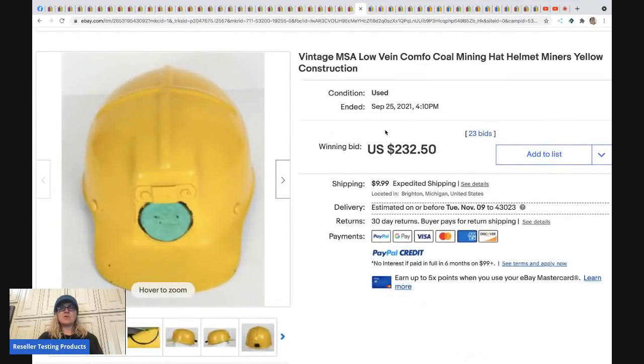The next item is a vintage MSA mining helmet. This sold for $232.50 plus shipping.